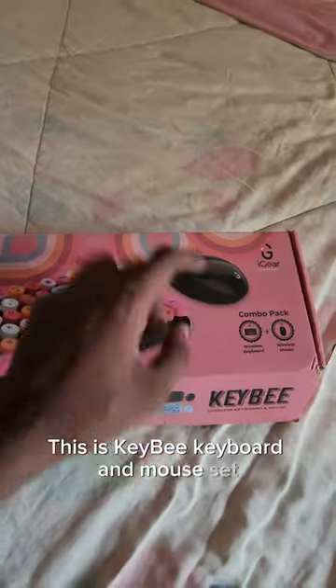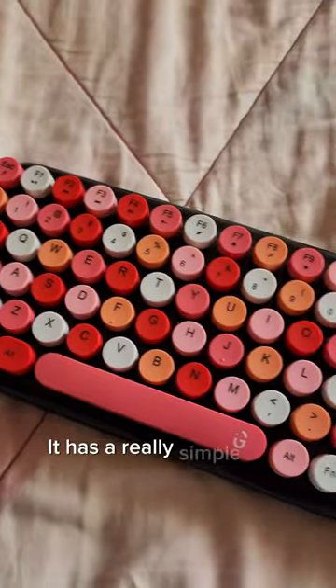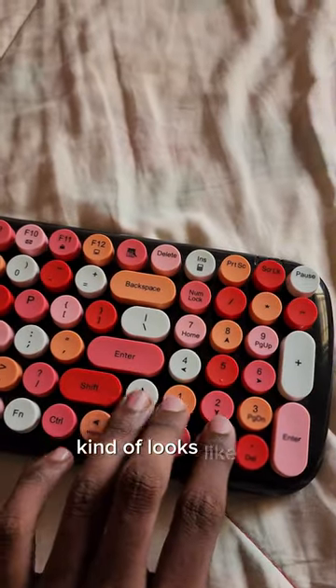This is KB's keyboard and mouse set. I'm not really a fan of the mouse, so today I'll talk about the keyboard. It has a really simple and retro design, kind of looks like a typewriter.